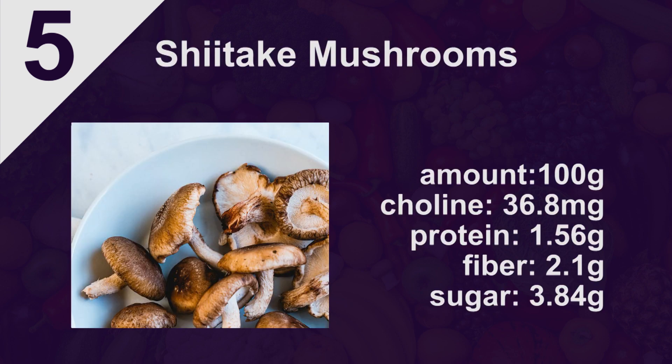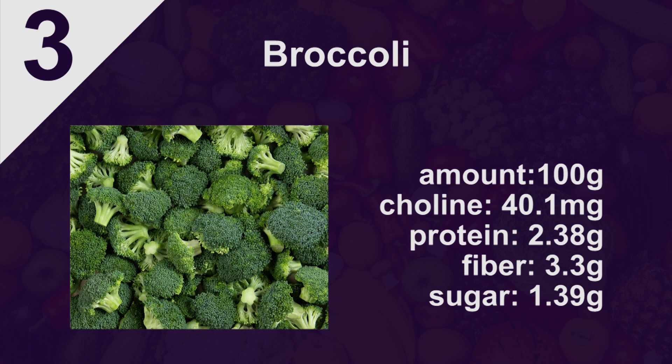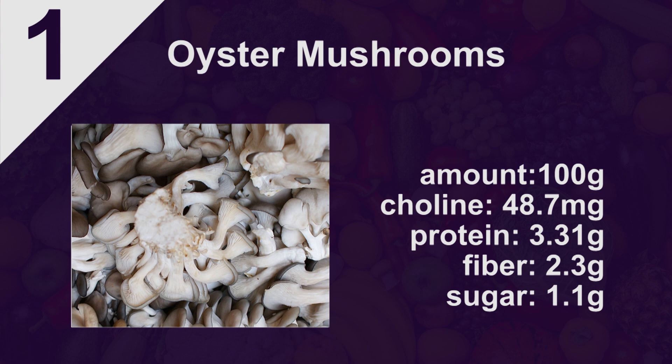Number five on the list is shiitake mushrooms. For 100 grams of shiitake mushrooms, which is about 3.5 ounces, you get 36.8 milligrams of choline. Number four is cauliflower — 100 grams gives you 39.1 milligrams. Number three is broccoli at 40.1 milligrams per 100 grams. Number two is Brussels sprouts at 40.6 milligrams. And number one is raw oyster mushrooms, which has 48.7 milligrams of choline per 100 grams.